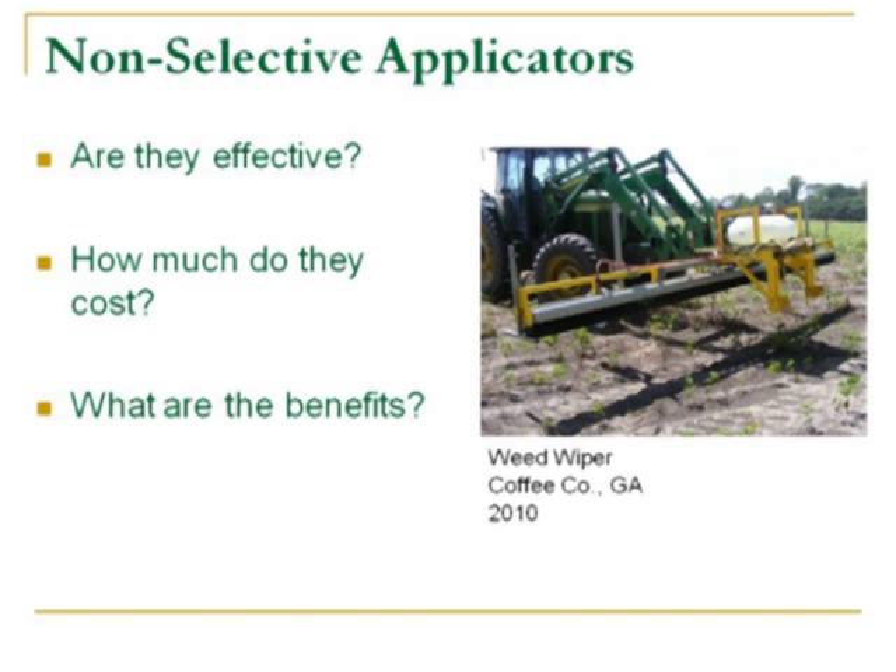The questions we have to ask ourselves are: are they effective, how much do they cost, and what are the benefits of the non-selective applicators? I'll try to address that in my presentation over the next few minutes.